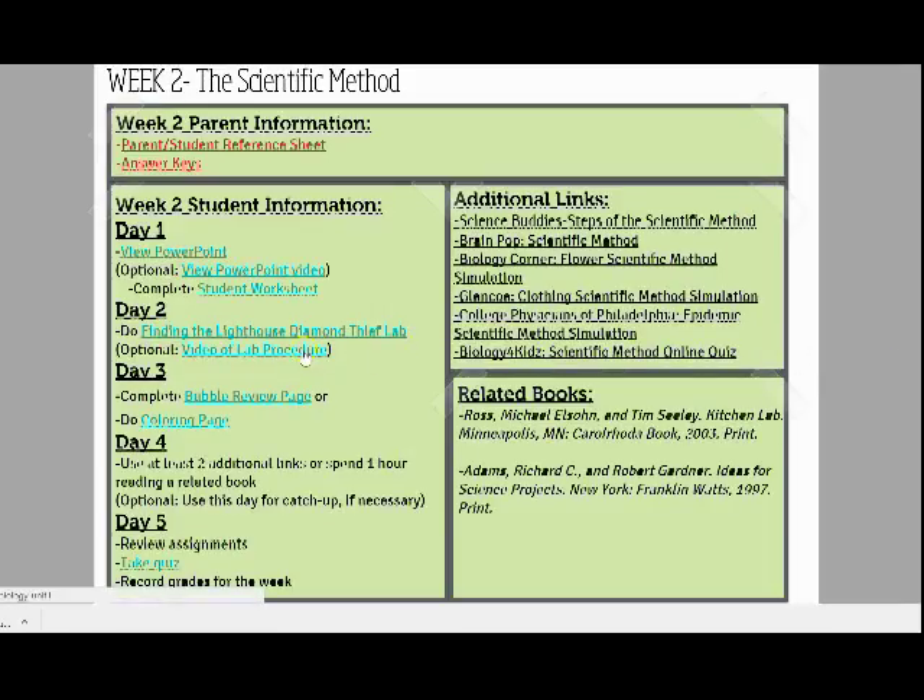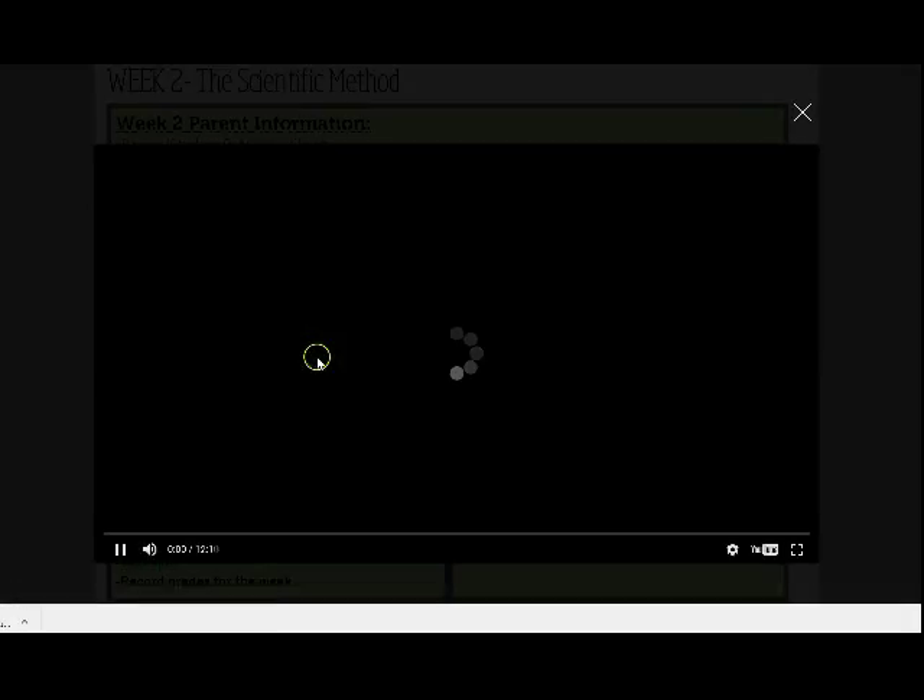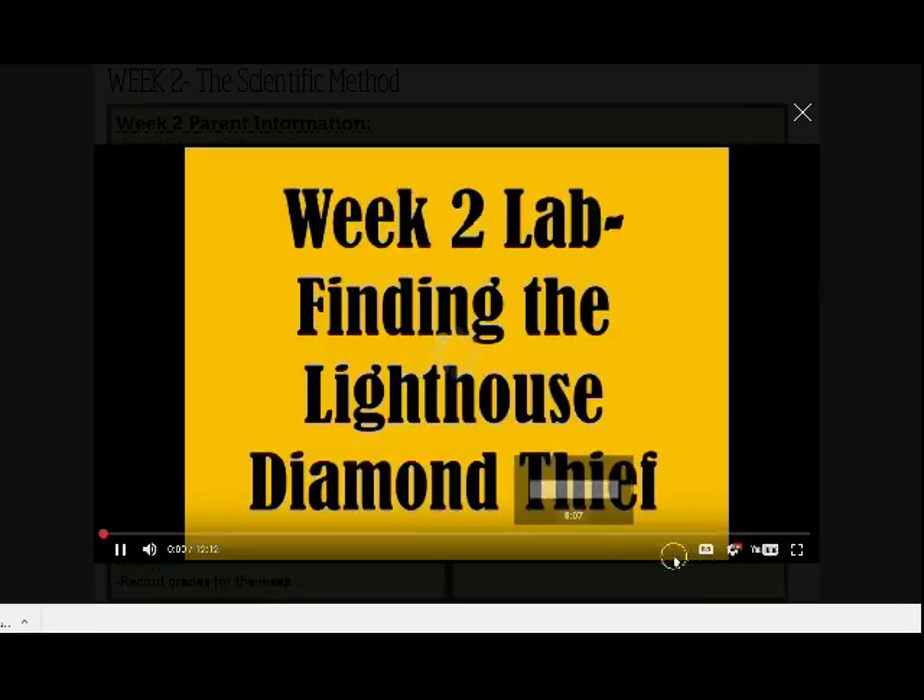If time or materials aren't available for the hands-on lab at home for that week, students can watch a video of the lab procedure and complete their lab worksheet while viewing the simulation.